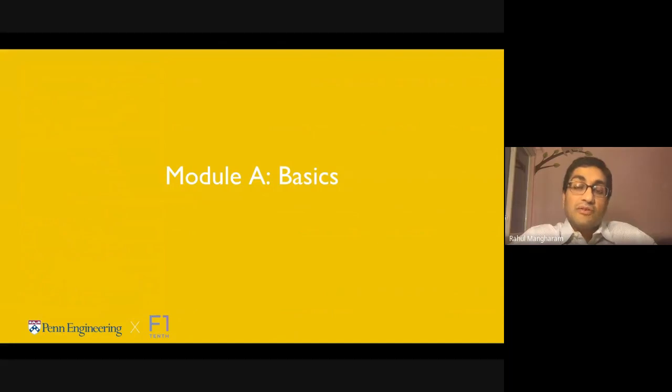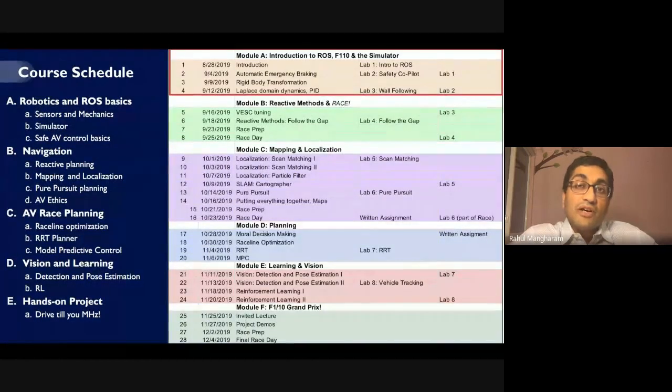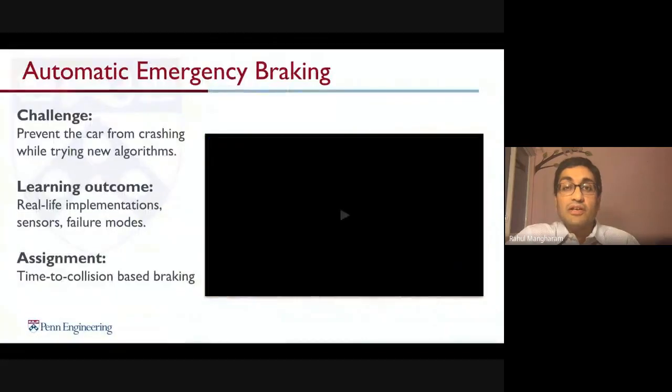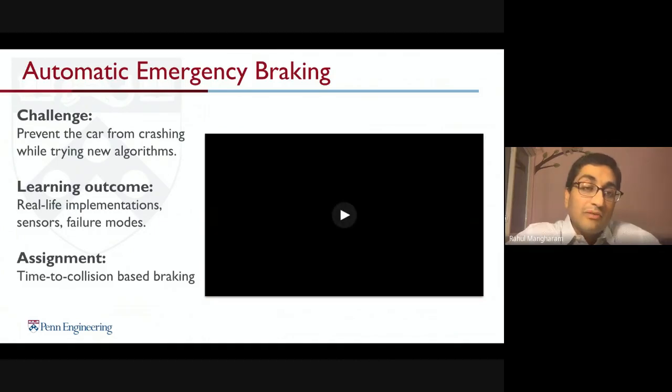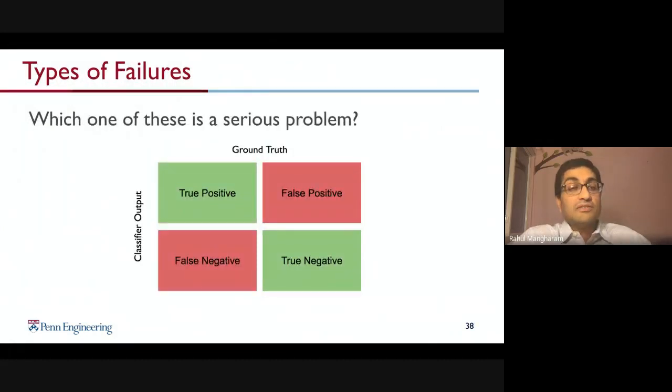The course starts with an introduction to the ROS simulator, the F1/10 platform, and getting started with sensors to understand the basics of vehicle control. Students first learn to build a safe vehicle: automatic emergency braking, detecting obstacles, coming to a stop, and computing time-to-collision. This is critical for handling false positives and false negatives while racing. Once students understand how to build a safe vehicle that doesn't intentionally crash, they move to the next lab.